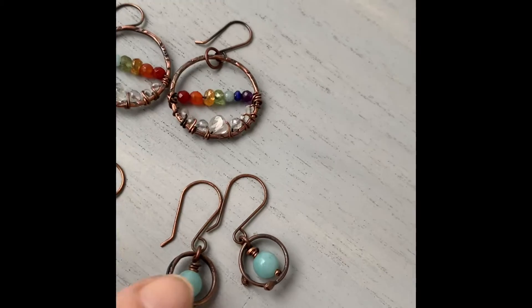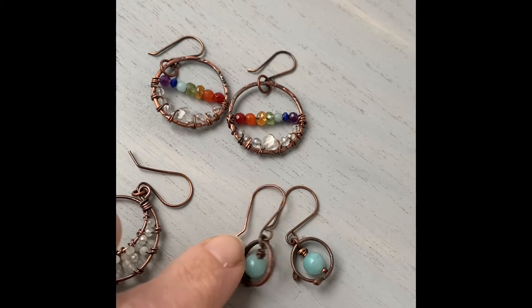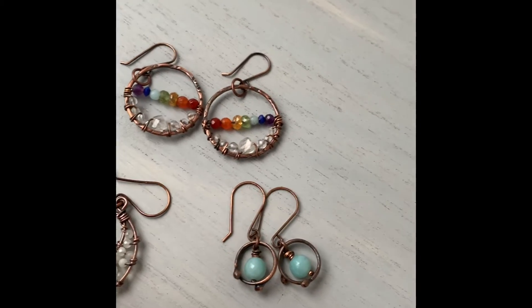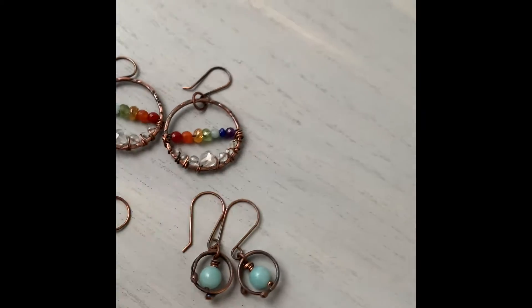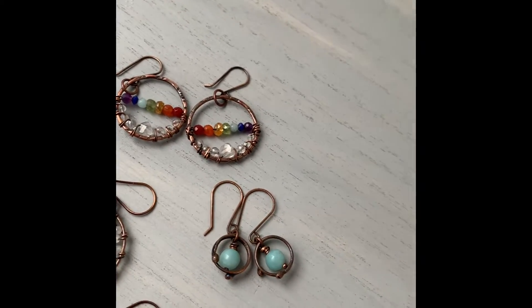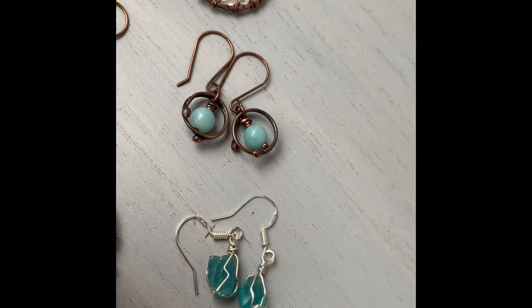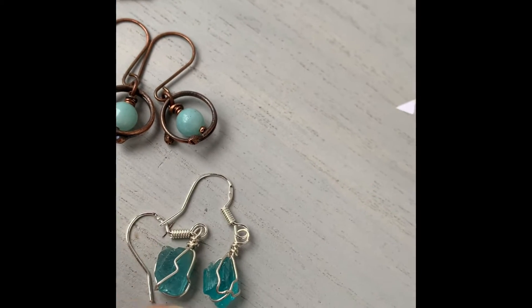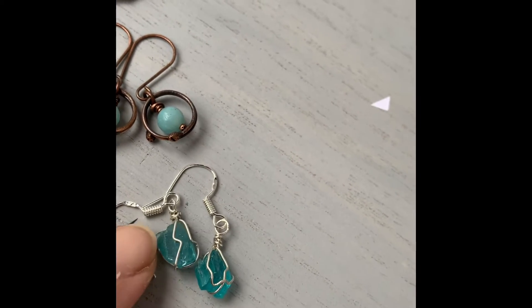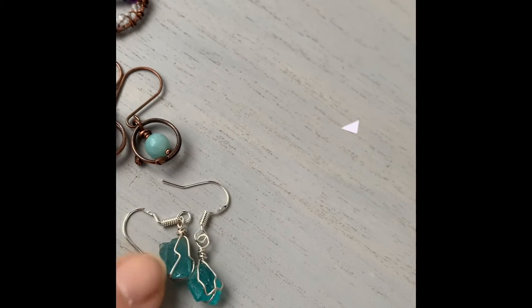I'm wondering what I'm going to do with all of my broken stones — I have a whole bucket of them. These I call my galaxy hoops because I thought they look like planets, but 'planet hoops' didn't sound quite right. I've been making these for about seven years and they get ordered every so often. These are raw apatite stones in blue and they're just so pretty. They don't have holes in them so I have to make a little cage to hold them inside, and this is my style — natural and raw and earthy.